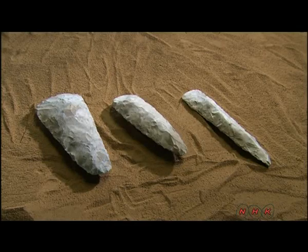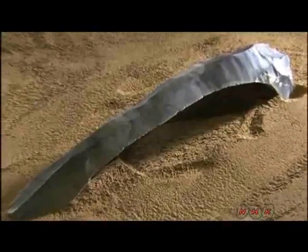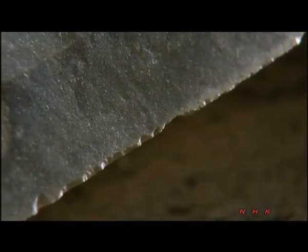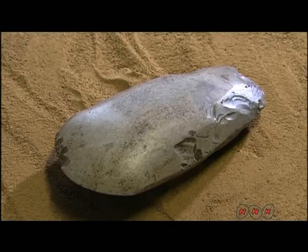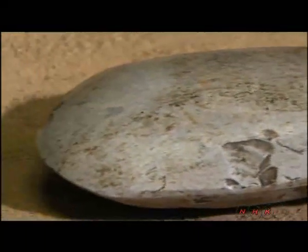Various tools made of flint have been found here. This one is as sharp as a metal knife — it was used to peel the bark off trees. As processing techniques advanced, more sophisticated tools like this polished flint axe were made.